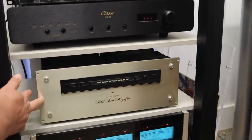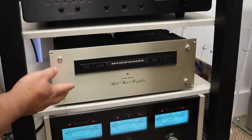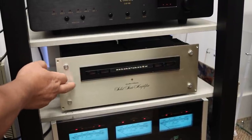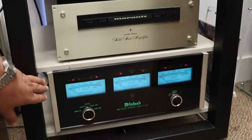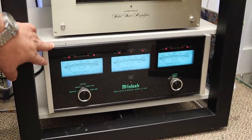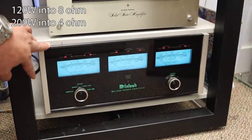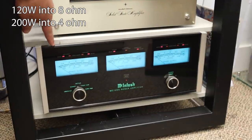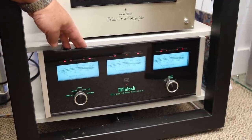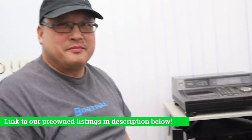Another interesting piece is a Marantz stereo amp called the Model 15 — relatively high power for its day, which was probably the early 70s. We haven't tested this amp yet. What has come back from service, and is a really nice piece, is the McIntosh MC7205. I believe its rating is around 5 channels at 125 watts. All the meters are nicely lit — a chance to own classic McIntosh at a very good price, in multi-channel, which you can obviously use for your home theater. And that's it from Audio Excellence.